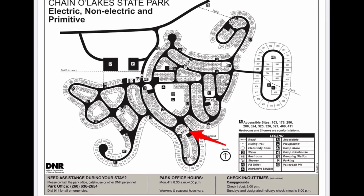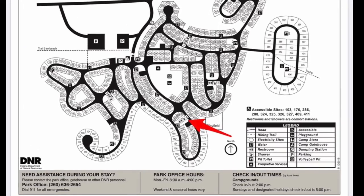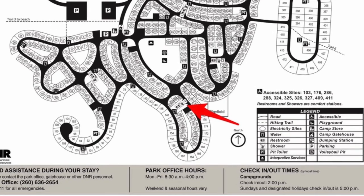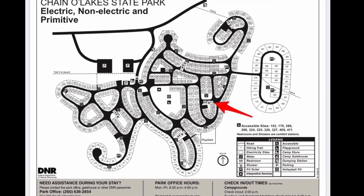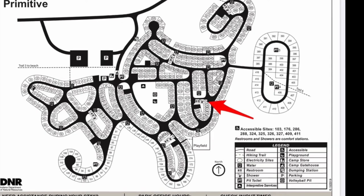There are two full-service restroom facilities located near the sites we're going to take a look at today. The first one is restroom number four, indicated by the red arrow, and the second one is restroom number three. Both of these restrooms have running water, flush toilets, and hot showers.